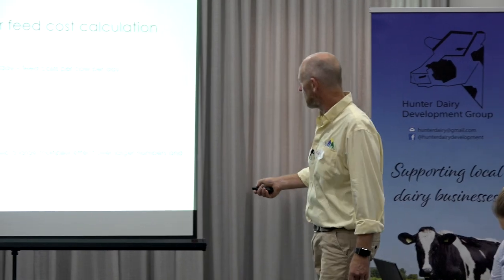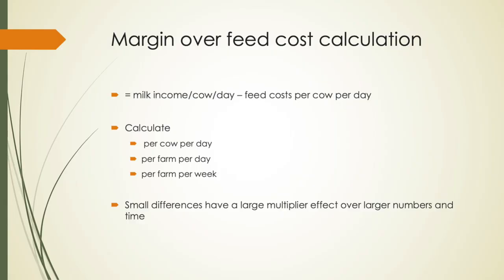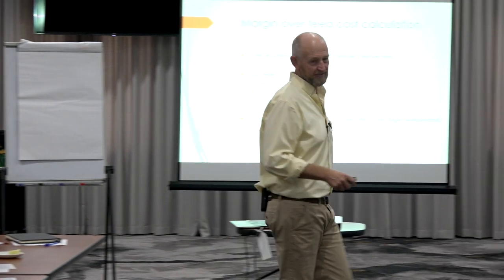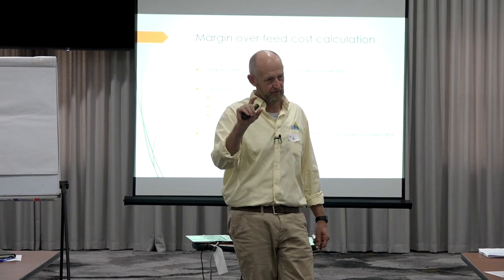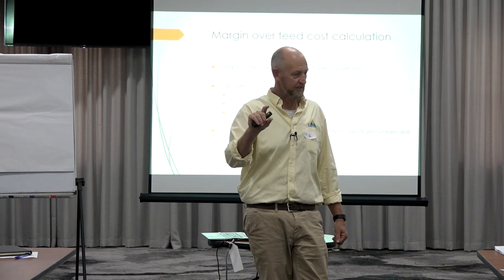This is huge — 50 cents a cow a day. Do this number on your calculator: 0.5 times 200 times 365. That's $36,500. So shifting margin over feed cost across 12 months by just 50 cents per cow per day is $36,000 — or a very high proportion of farm profit.